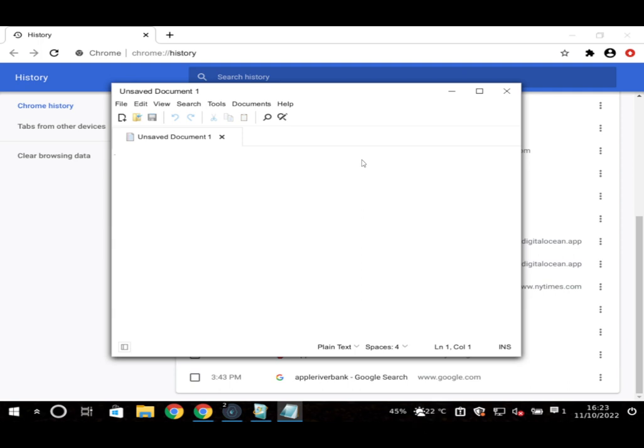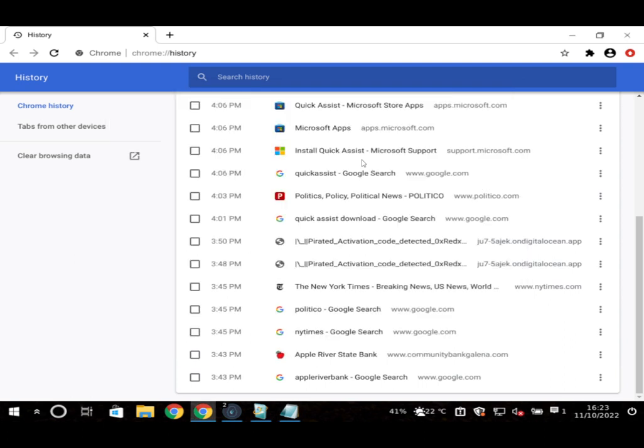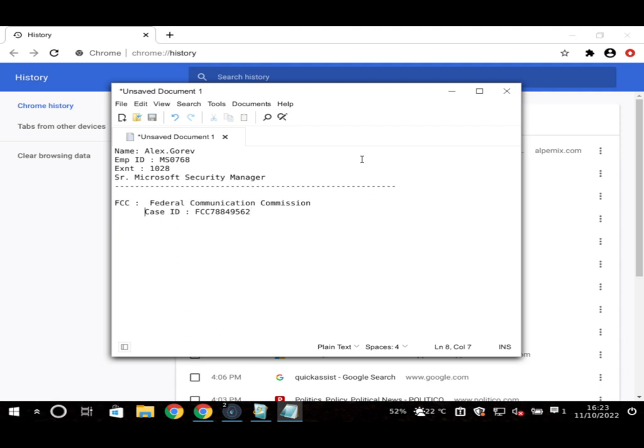The user fills in their personal details on the screen. The scammer says he'll mail a copy of the case information to the FCC and to the user, expected to arrive within 10 working days. The scammer tells the user to stop moving the mouse since he is controlling it remotely. The user tries to minimize the screen to get back to Notepad.